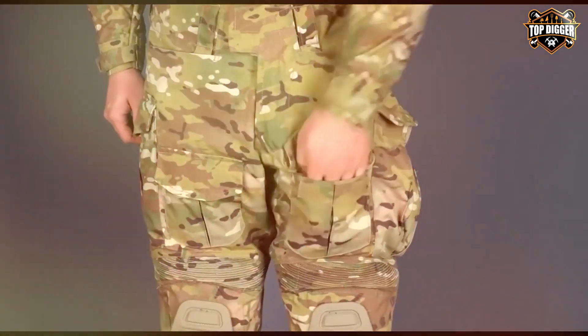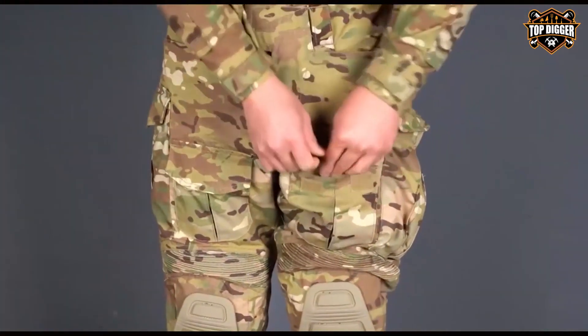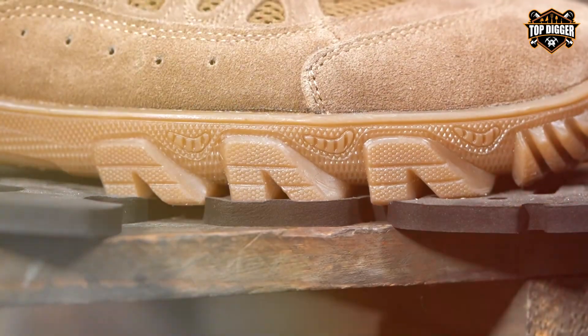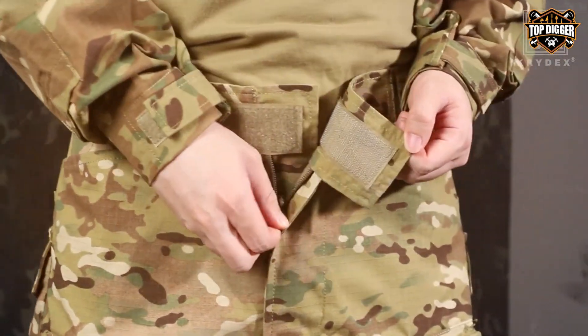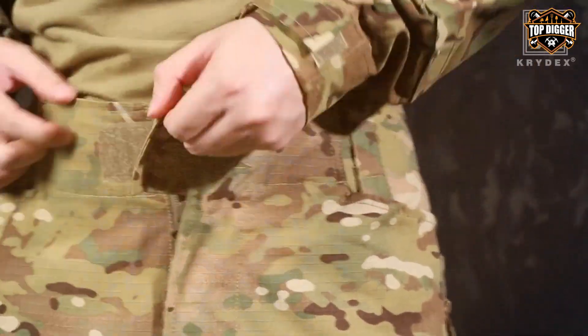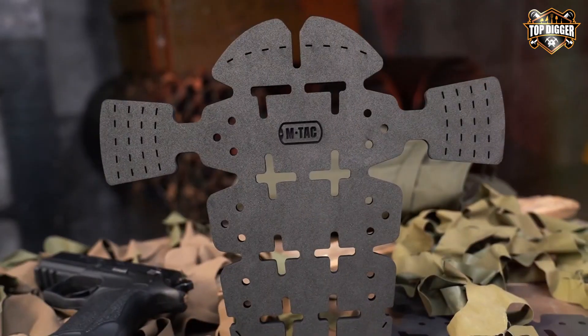And there you have it, folks — the top tactical pants with knee pads that blend durability, functionality, and design to meet your rigorous demands. Whether you're in the field, on a mission, or simply enjoying the great outdoors, these options provide the protection and comfort you need. Remember, the right gear can make all the difference. Stay safe and stay prepared.